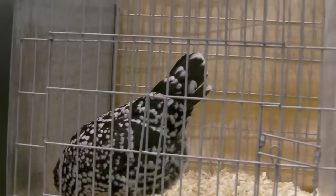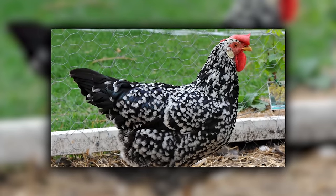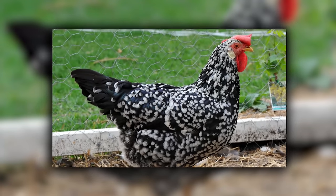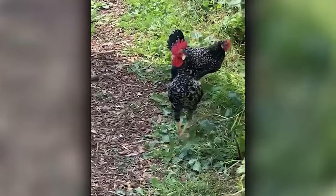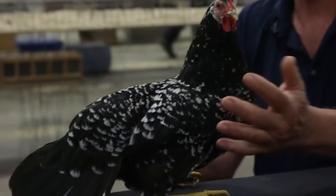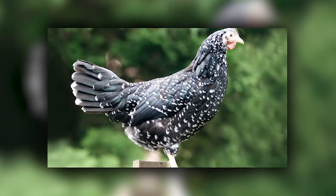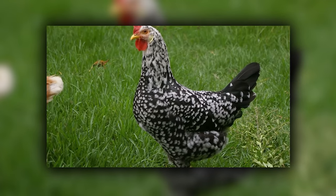Ancona chickens are the spunky, mottled adventurers of the hen world, originating from Italy. With their black and white plumage, they look like they're wearing a natural tuxedo, ready for a barnyard gala every day. These hens are lively and independent, like the free spirits of the chicken community. If there was a chicken-themed action movie, Anconas would be the daring heroines, always up for an adventure. They lay well and love to forage, making them a perfect addition for anyone.